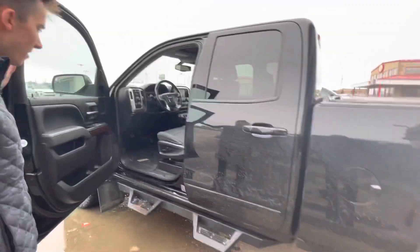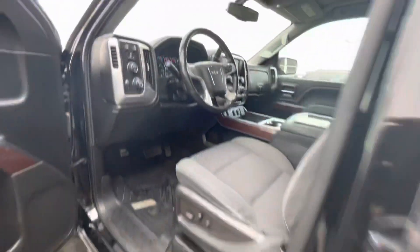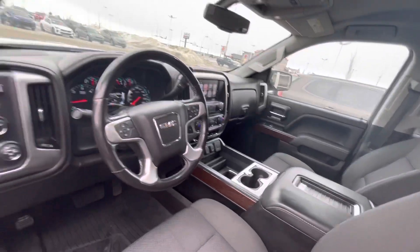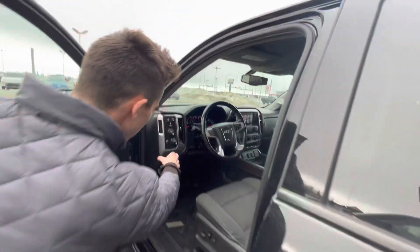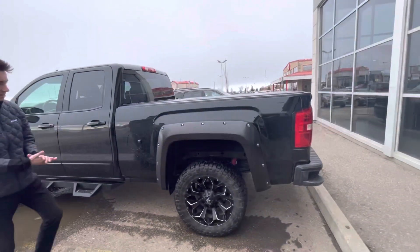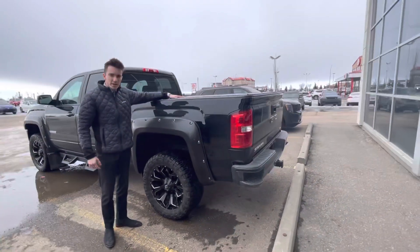Quick look on the inside, Shane — I want to show you this beautiful interior. Powered seats, heated seats, touchscreen in the middle with your reverse camera as well. It's got all your drive modes right here: four-by-four, automatic lights, and trailer brakes as well.